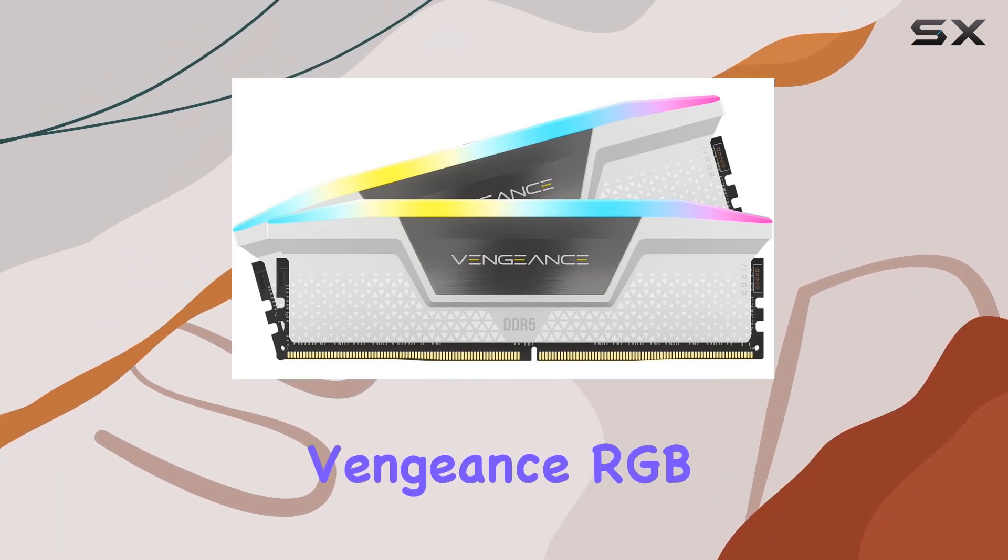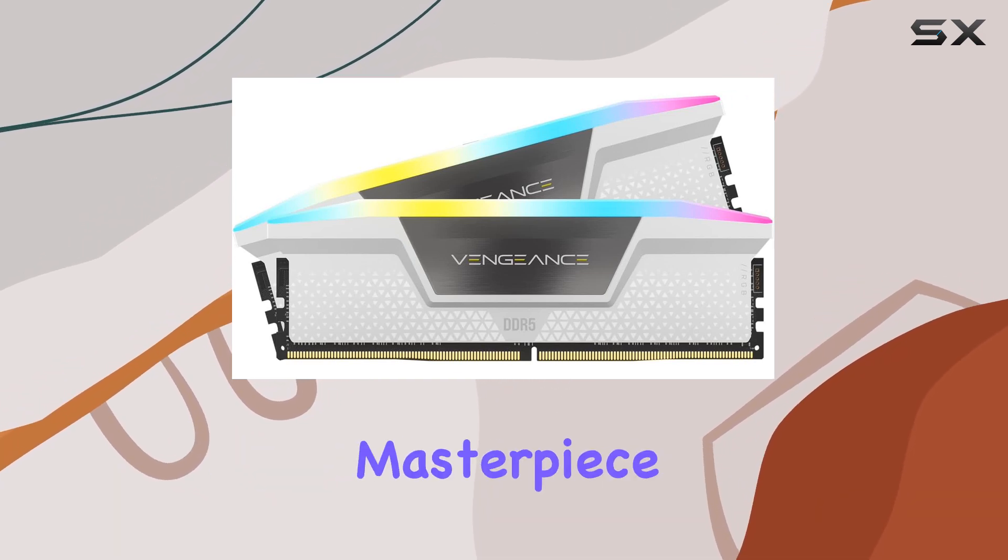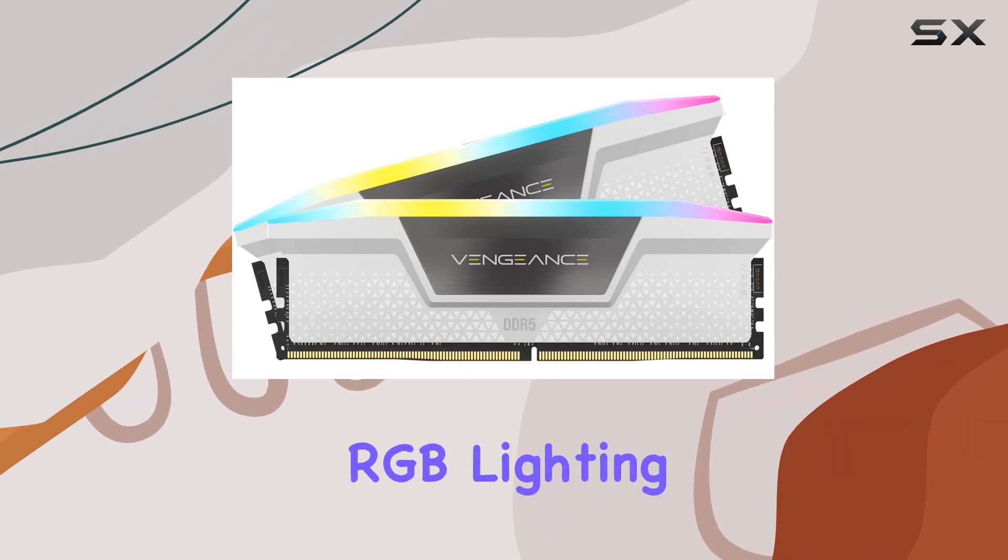The Corsair Vengeance RGB DDR5 not only excels in performance but also transforms your system into a visual masterpiece with its mesmerizing RGB lighting.